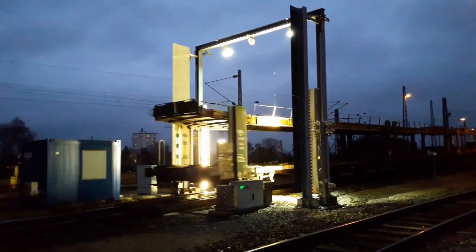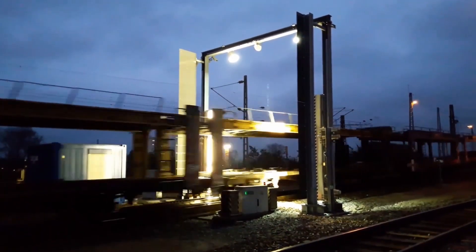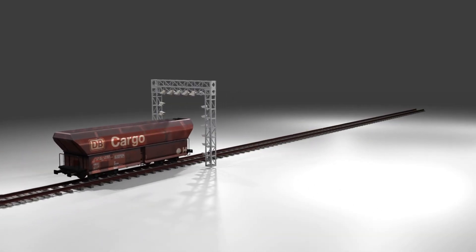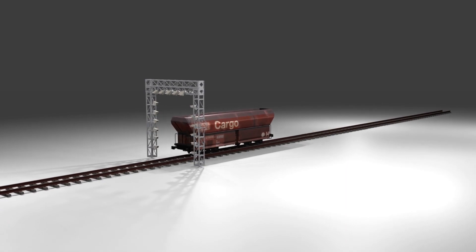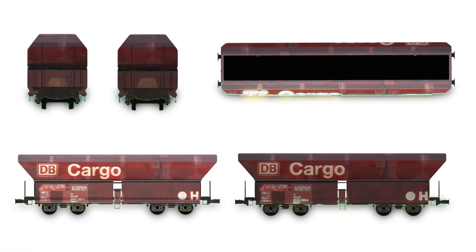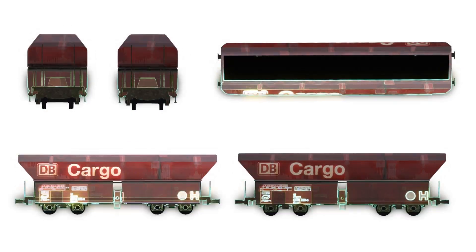DB Cargo has installed intelligent video gates at several shunting yards for inspection. When a wagon passes through the video gate, high-definition images are captured by the line scan cameras. These images are then processed by an AI model to identify possible damages in the wagon.